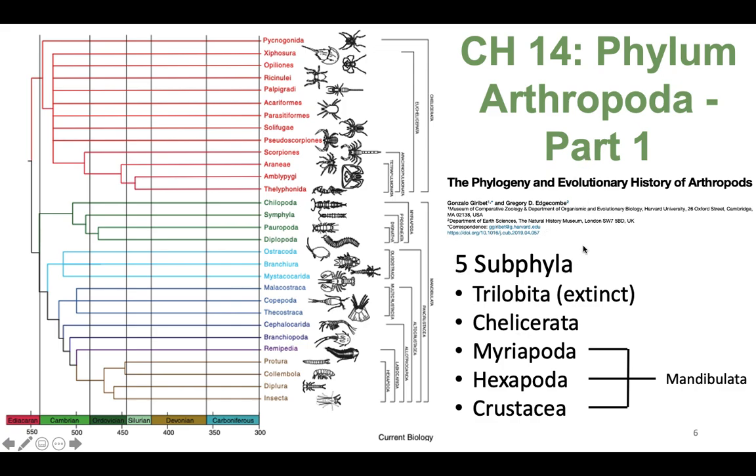Within the phylum Arthropoda we are going to cover five subphyla: trilobites, which are extinct; chelicerata; myriapoda; hexapoda; and crustacea. The most current phylogeny, from a paper published in 2019, shows that myriapoda, hexapoda, and crustacea now belong within a single subphylum called the Mandibulata. For the purposes of this class we'll go with the five subphyla in your textbook, but I do want you to know about the Mandibulata grouping.